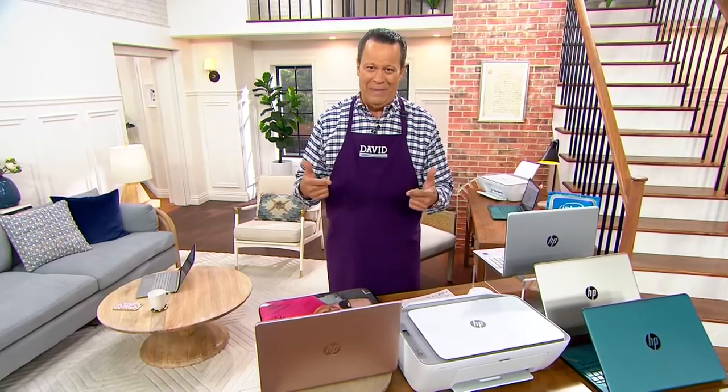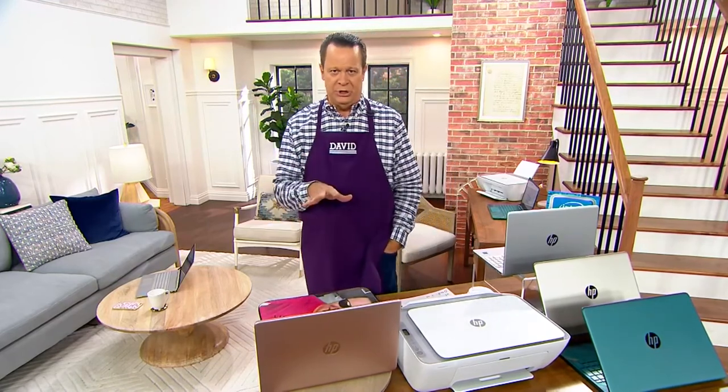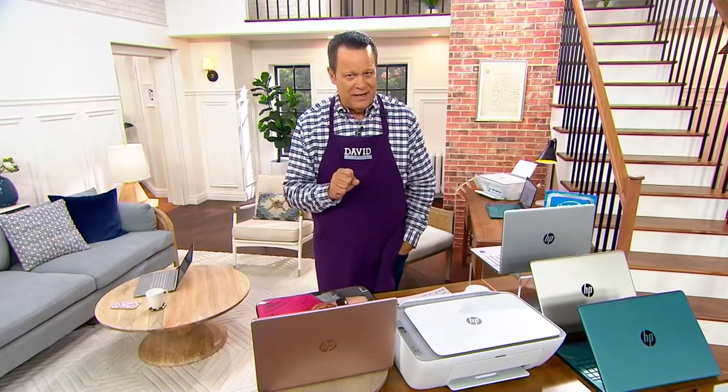So this is what it's all about — having a machine that gets you on the internet quickly, and it also has the newest, latest, greatest operating system from Microsoft. That's Windows 11. But in addition to Windows 11, there's something else happening here that makes it even more special. Tell us about that, Alex.